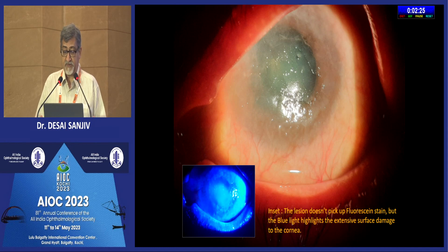This is another picture of the same patient. In the insert you can see that the lesion doesn't pick up any fluorescein stain, but the blue light highlights the extensive surface damage on the cornea.